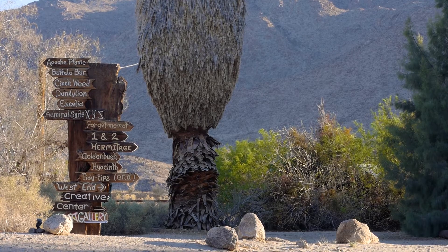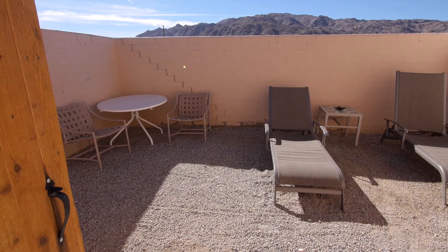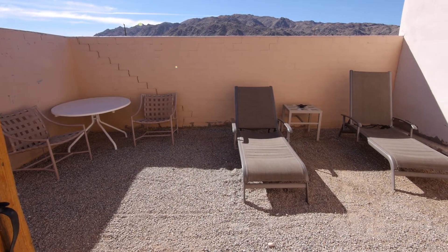As I remember as a kid, there were eight frame cottages numbered one, two, three, four, five, six, seven, eight. And then the adobes were A, B, C, D, E, F, G, H, and I.